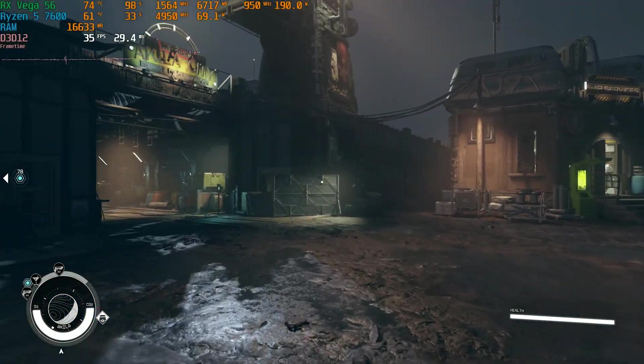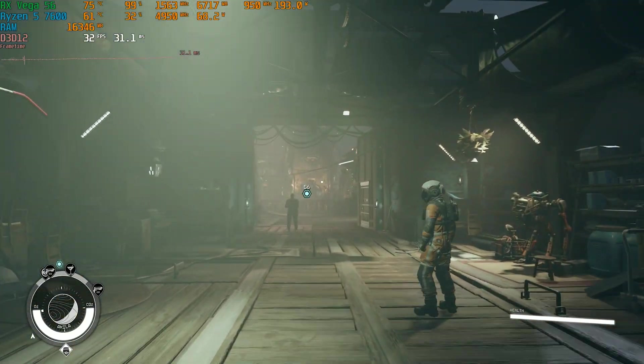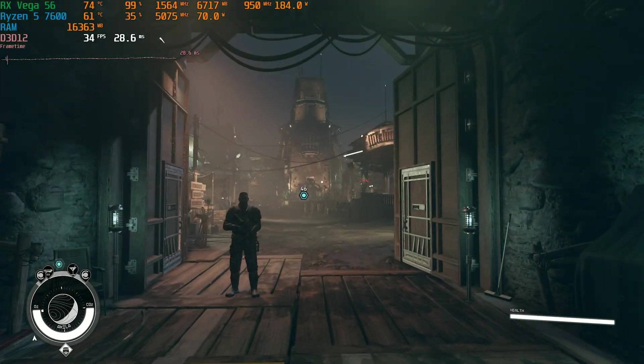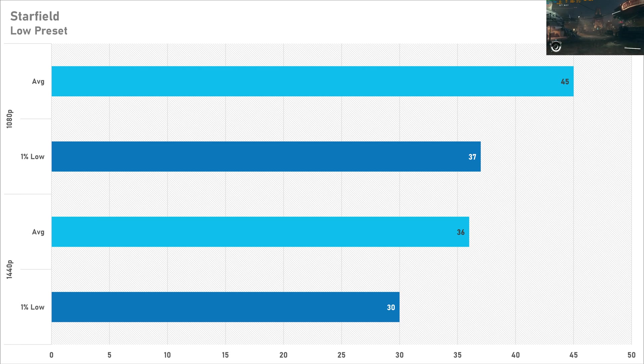Flipping that on its head is Starfield. This AMD-sponsored title is probably one of the worst optimized games I've ever seen — maybe close to Jedi Survivor. At both resolutions you're not getting a very playable experience: 45 FPS on average at 1080p dropping to 36 at 1440p. I'd say don't get a Vega 56 if you plan on playing Starfield — but honestly, you're not missing out that much on Starfield anyway.